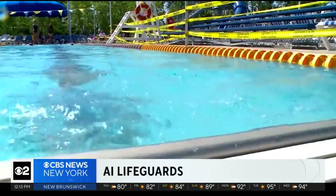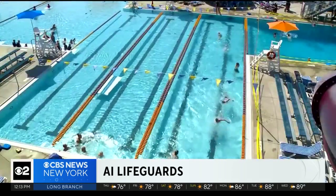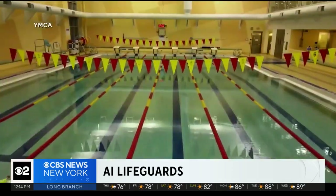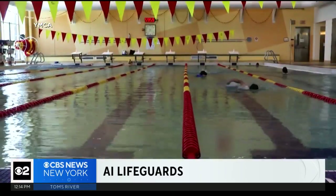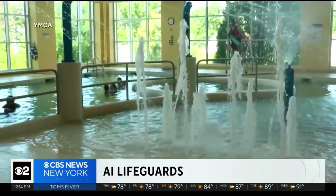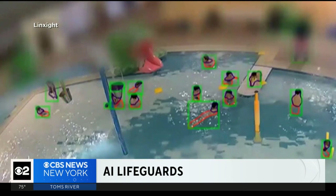A lifeguard's ability to spot danger can mean life or death at the pool. In an instant, a swimmer can dip into distress. But at this YMCA in Ann Arbor, Michigan, their pool is the first in the country to be guarded by unblinking intelligent eyes. 'It's been fantastic, we love it,' says CEO James Highsmith.